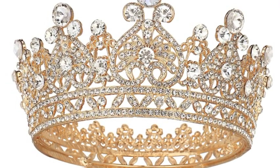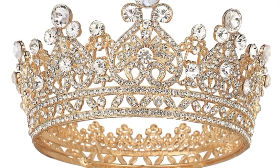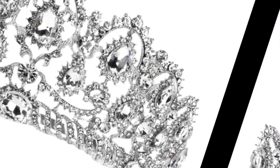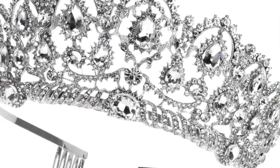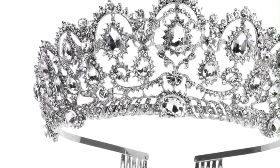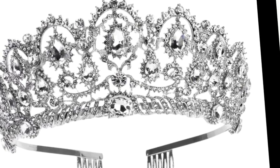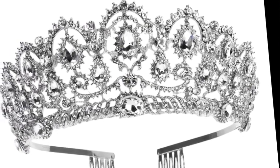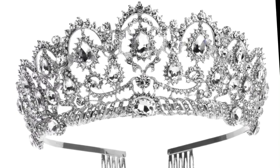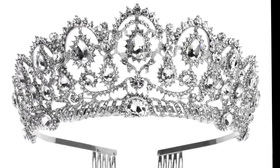One way to distinguish a crown from a tiara is by looking at who is wearing it. Traditionally, only sovereigns wear crowns, whereas other members of the royal family and nobility occasionally wear coronets, which are usually smaller and less elaborate crowns. You don't have to be royal to wear a tiara. The tiara has its roots in classical antiquity and has been seen as an emblem of the loss of innocence and the crowning of love.